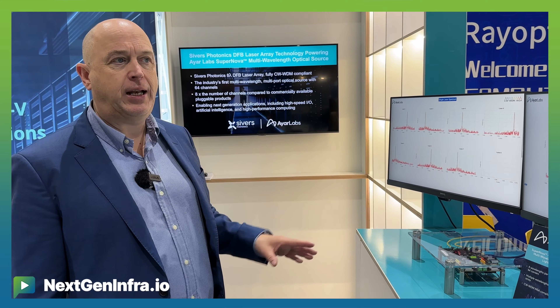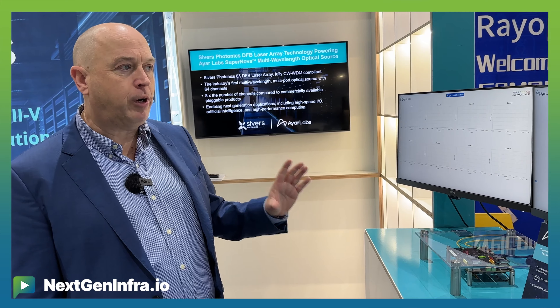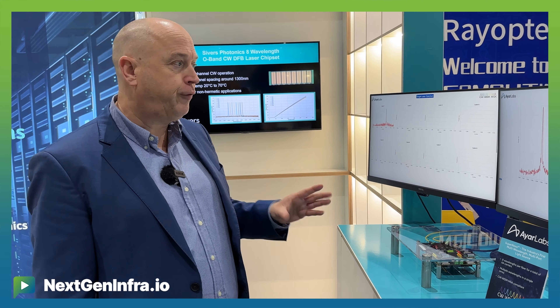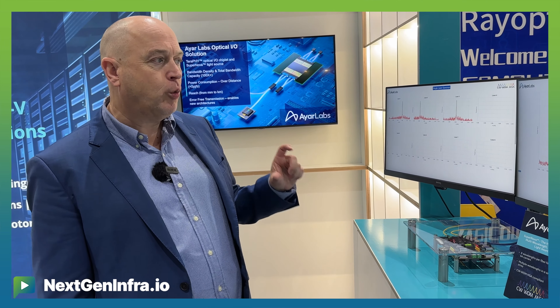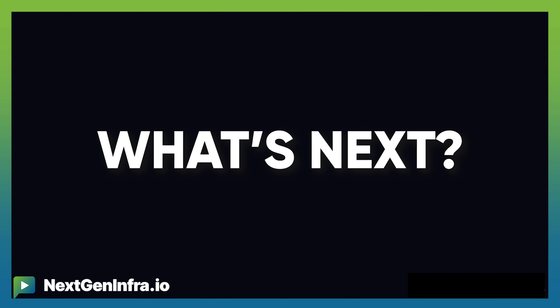We have a long history in doing DFB lasers for GPON and PON applications. And now we can do similar ones, but on an array instead, with really good precision on the frequency. Therefore, our technology has a very great edge when it comes to producing these lasers with a good yield. We have our own fab for this and we're working together with EPI providers like IQE, doing all the overgrowth and everything in our own fab in Glasgow.